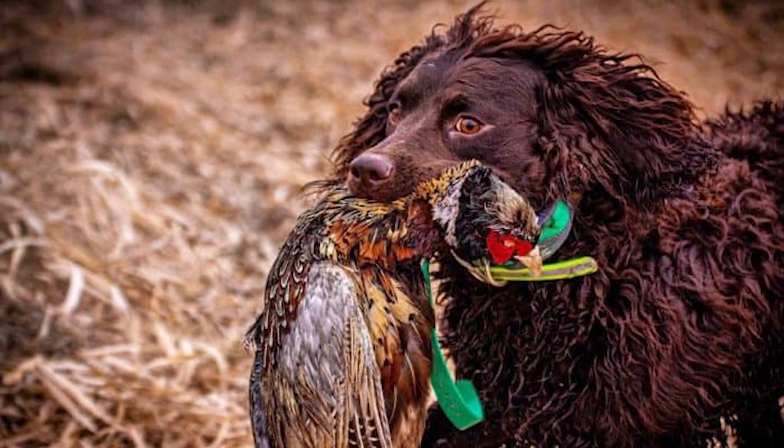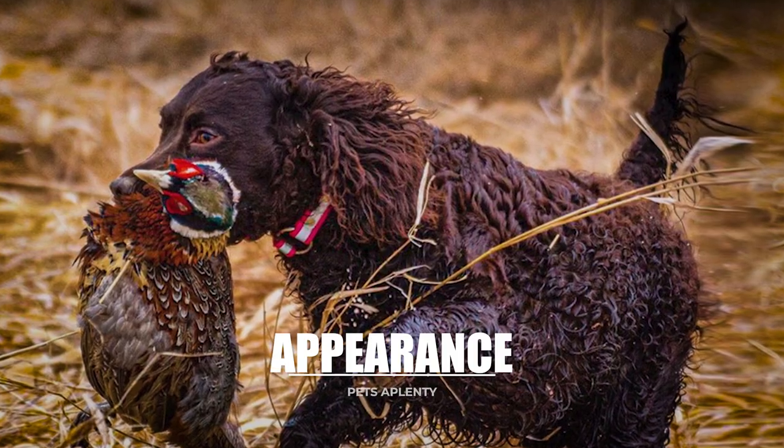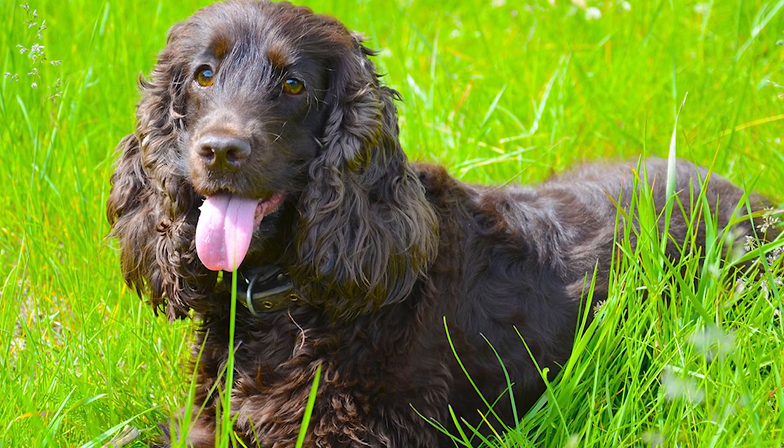As a form of appreciation, the United Kennel Club recognized the breed in 1920, the Field Stud Book did so in 1938, and the American Kennel Club did so in 1940.